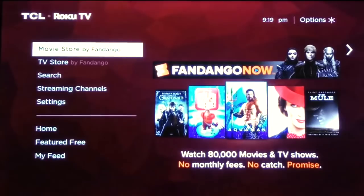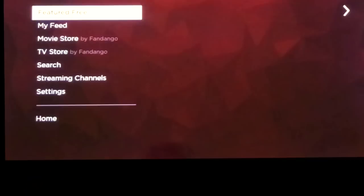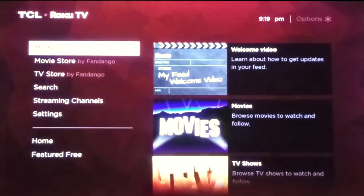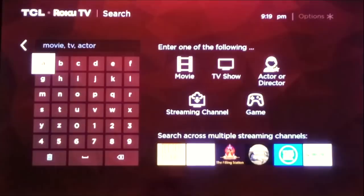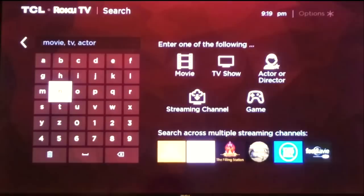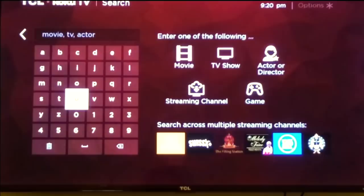Let's look at a really cool feature: Roku's universal search. Roku has a search function that searches across a huge number of streaming channels simultaneously. It's useful when you're looking for something but can't remember where to find it — it's not on Netflix, it's not on Hulu — so you just search for it, like 'zoo movie,' and see what comes up.